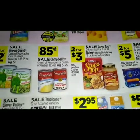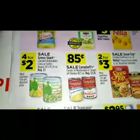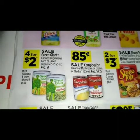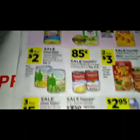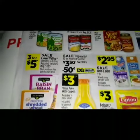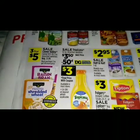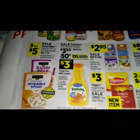We got a sale on the Campbell's cream of mushroom or cream of chicken 10.5 ounce for four for two dollars. We got a sale on the Green Giant canned vegetables — corn or green beans — three for five dollars. A sale on the Clover Valley cereal 10.5 to 18.7 ounce assorted varieties.